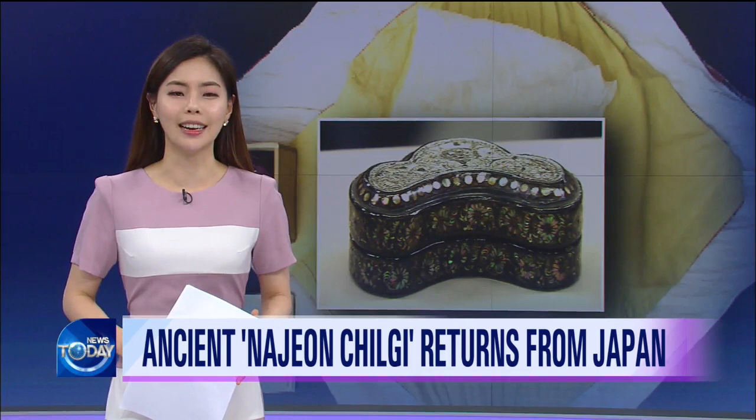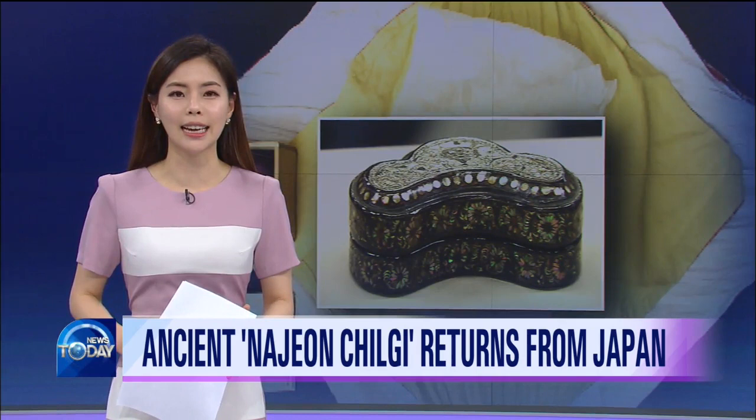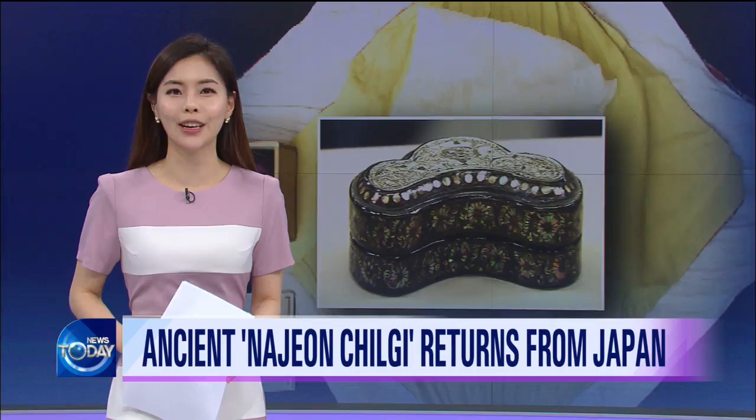The Korean decorative mother-of-pearl lacquerware, known as najeon teulgi, represents the art of the Goryeo period. Only about two dozen pieces of najeon teulgi have survived to this day, but one of the three rare najeon teulgi pieces found globally has been recently returned from Japan.